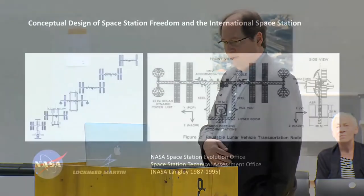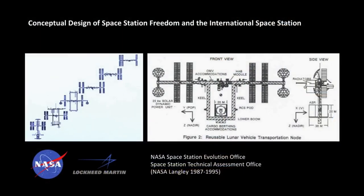I worked on the conceptual design for the space station, and this shows some of the five redesigns I worked on, as well as this plan for how a space station could help support a return to the moon by building a lunar orbiter facility.